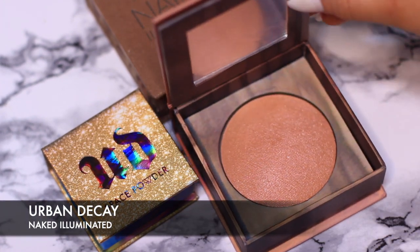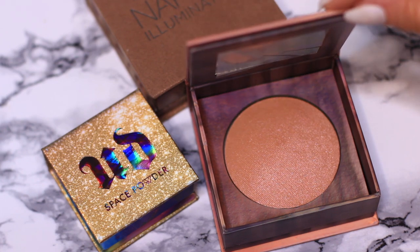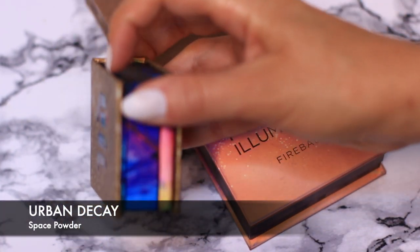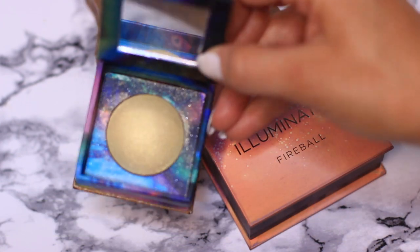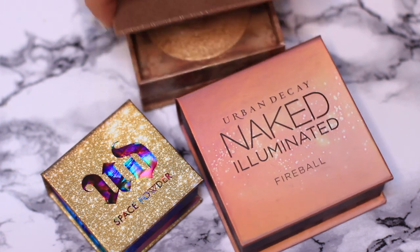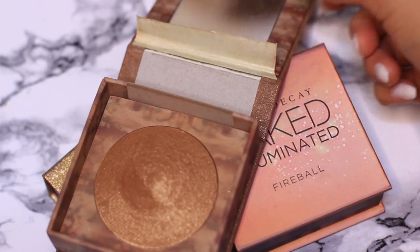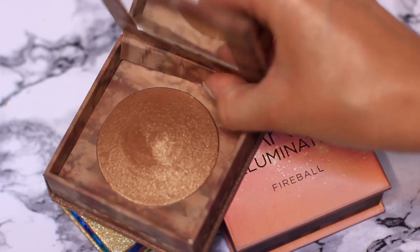Urban Decay Naked Illuminators — I love these. They're great for the body, not so much for the face. But the space powder — wow, I just love how glittery this is, it's so pretty. I actually had a bunch of kids going through my makeup case and they were like, can we have some of this? I think one of them might have ripped this open, but that's fine.